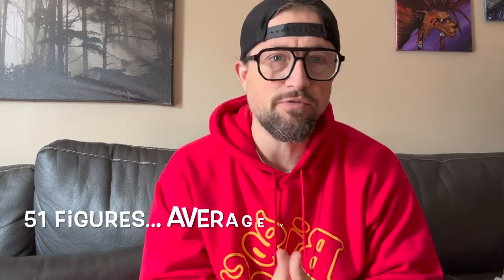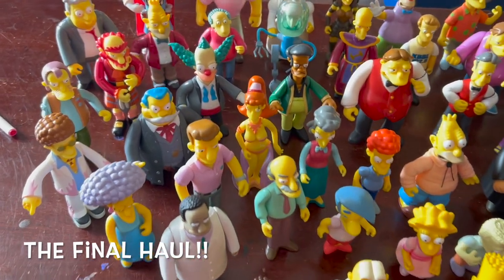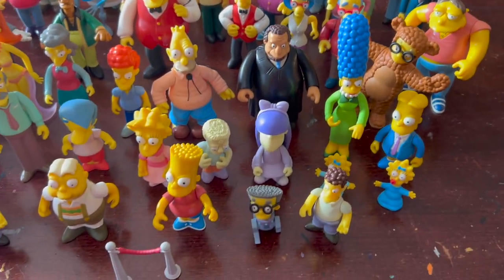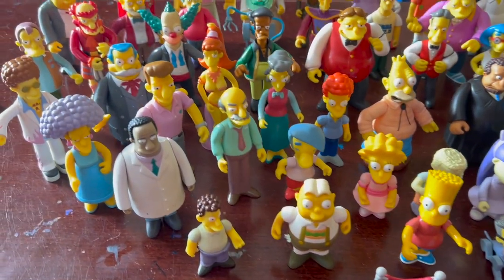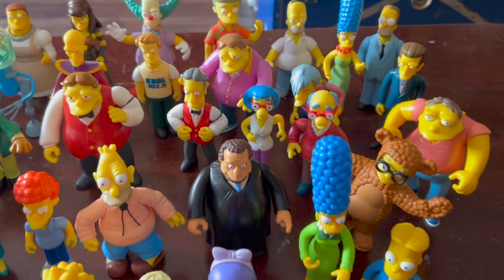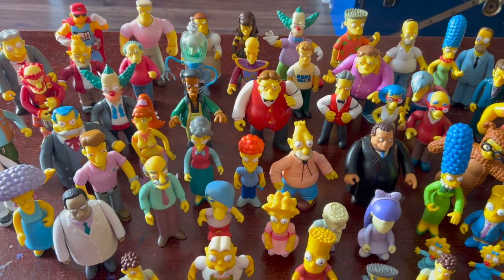That was a good haul — let me count them all up. There were 51 figures and I paid 60 bucks. If I can make three bucks a figure I'll double my money. I'm not going to sell most of them, but some of the doubles — if one is worth 30 bucks I'm halfway there. Here is the whole entire lot together. I was super lucky to get a hold of this guy as fast as I did because quite a few people were asking about it. Let me know in the comments what some of the character names were that I couldn't figure out. Thanks for watching.